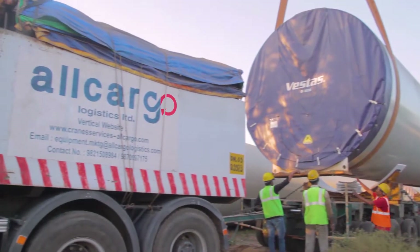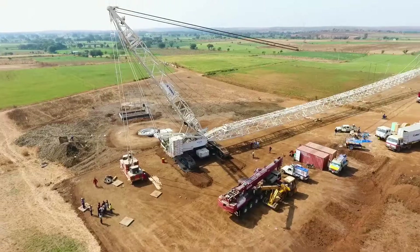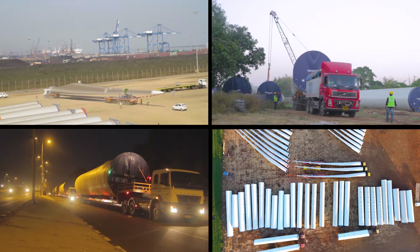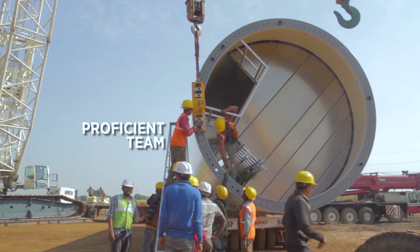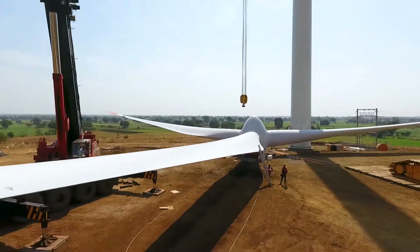Keeping a keen eye on the future, the Project and Engineering Solutions Division of Oil Cargo Logistics bolsters to fulfill this insatiable need for power through its expert end-to-end logistic solutions for the wind energy sector. With our 1,000-plus specialized vehicles, well-maintained equipment and a proficient team, we contribute to more than 20% of the total cranes deployed in the wind energy sector in India.